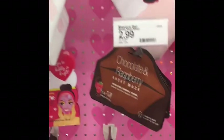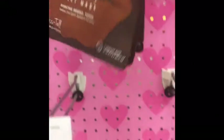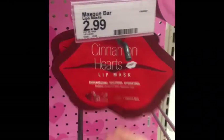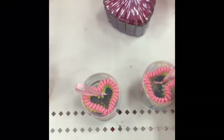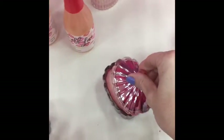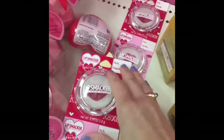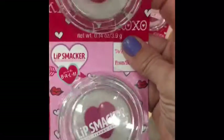Hi everybody, I'm here at Target and look at all this cute stuff — hydrating, firming and toning. I love the chocolate theme, cinnamon heart lip mask, and look at these little candles, heart hair ties, little champagne bubble bath. This would all be so cute if you picked out a basket and put all these little goodies inside of it.